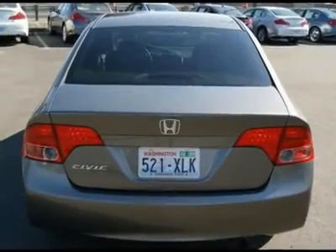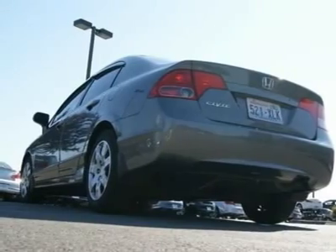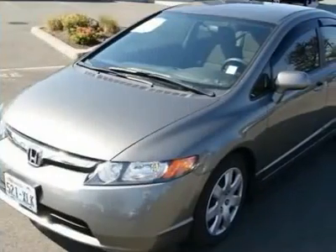Features include a CD sound system, keyless entry, tinted windows, ABS, side and curtain airbags, power mirrors, and more.